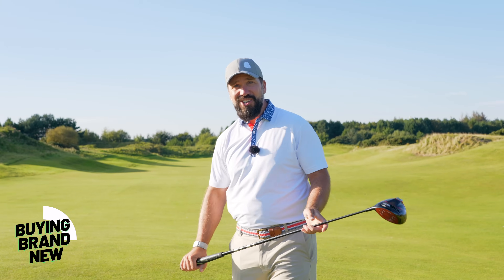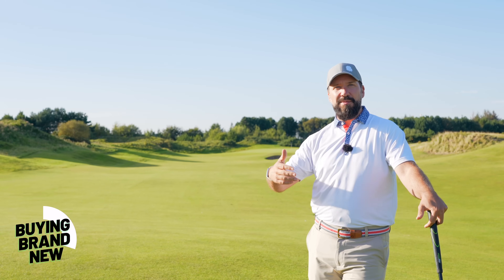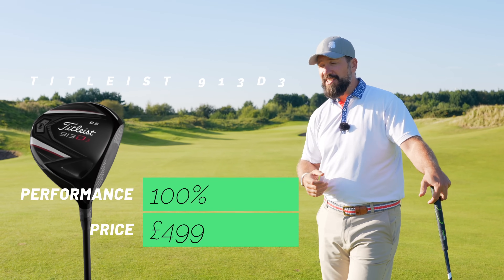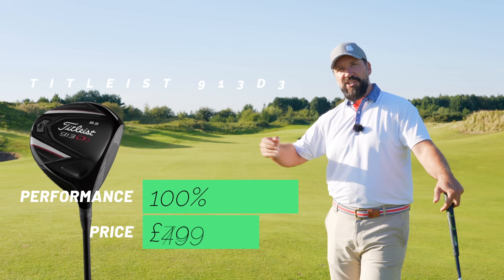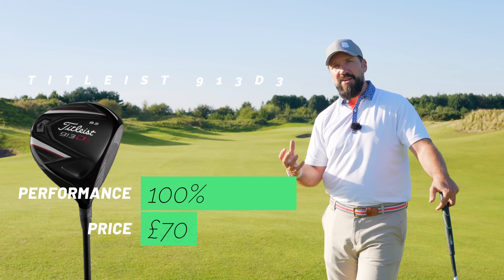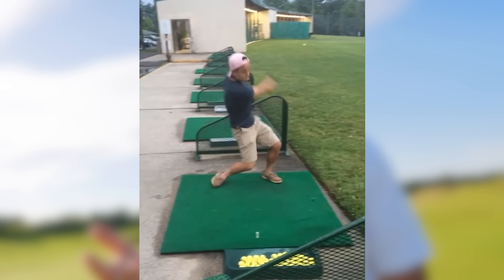Take the example of a driver released about 10 years ago — the performance when it was released and the price: even though the price reduces, the actual performance doesn't change. It's not gotten any worse as a club within that time period, it's just the price which has dropped. That is, presuming there are no sky marks, chunks out of the face, or snapped shafts.